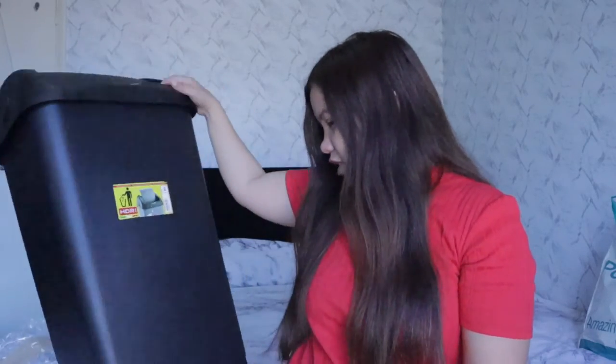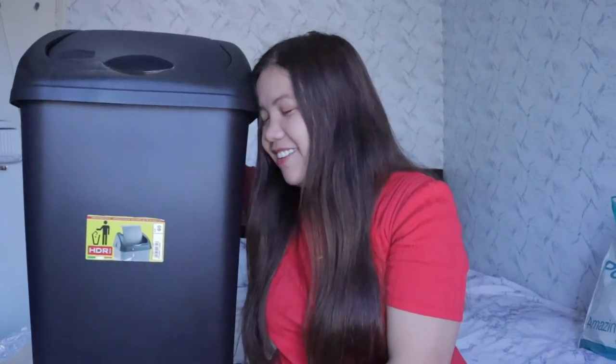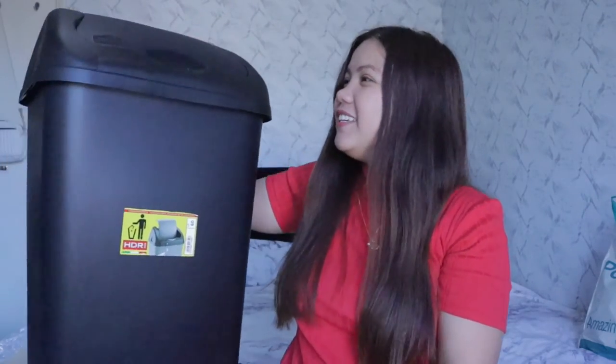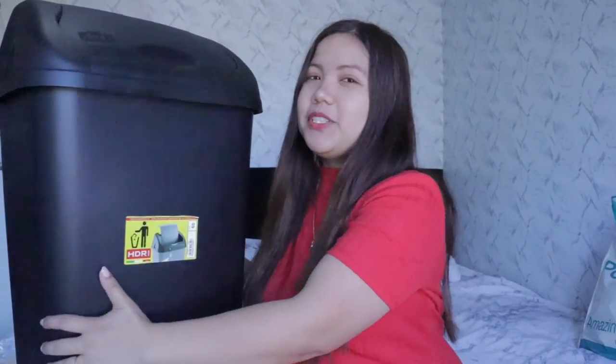I'm shocked and a bit angry because we don't need this. I have a headache! If you don't know my story, I'm living here with my ex, and he's the one who purchased this. It's so bad — but I'm not talking about the product itself, I'm talking about where he wants to put it: in the toilet!